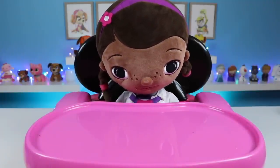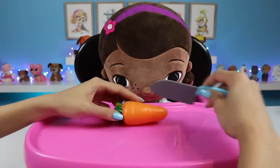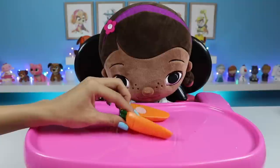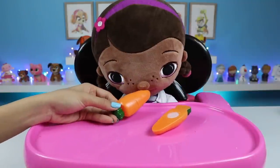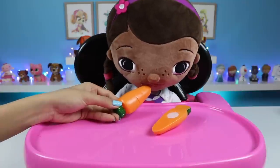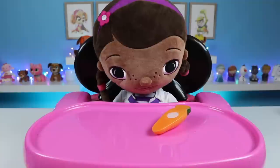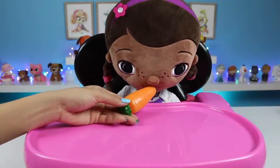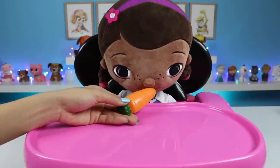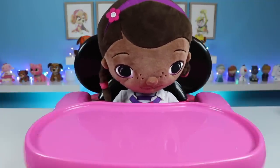Can I have some more food please? Here's a carrot. Carrots keep your eyes healthy so you can treat all your patients at the clinic. What's next? Those are super crunchy! What's next?